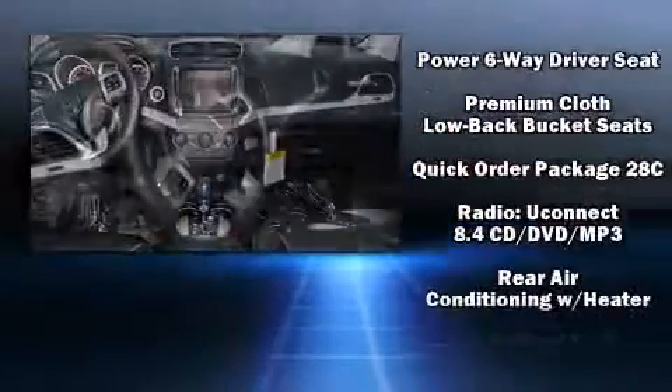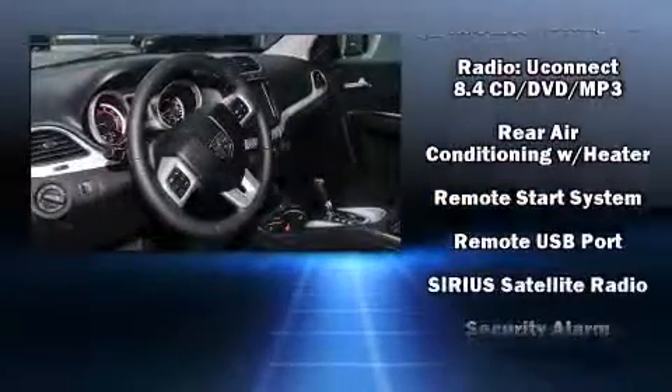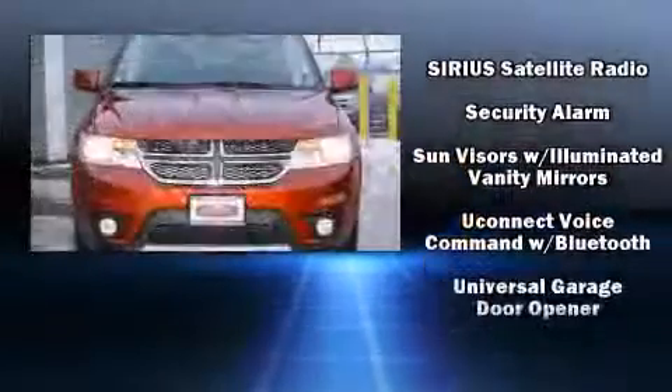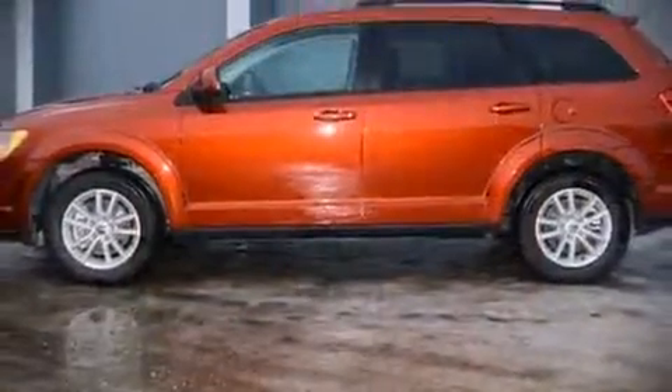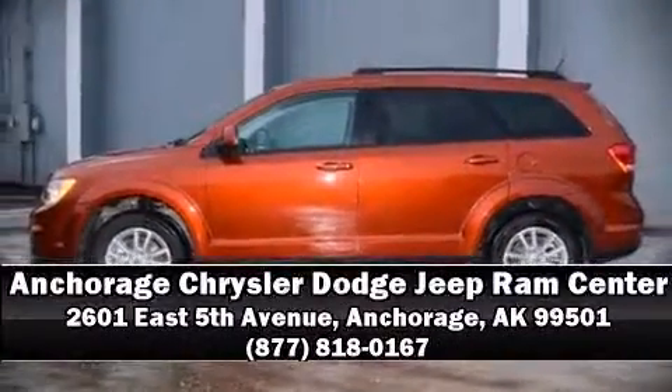When road conditions become unpredictable, rely on all-wheel drive to maintain outstanding control. We'd also be happy to help you arrange financing for your vehicle. Come on in and take a test drive.